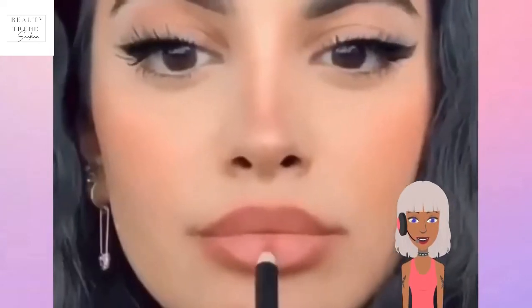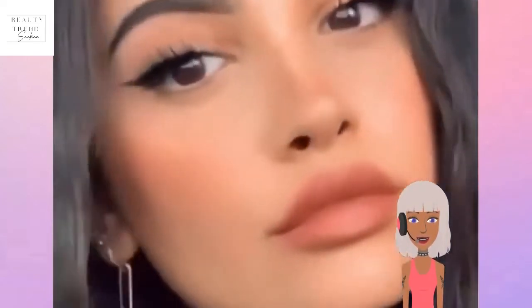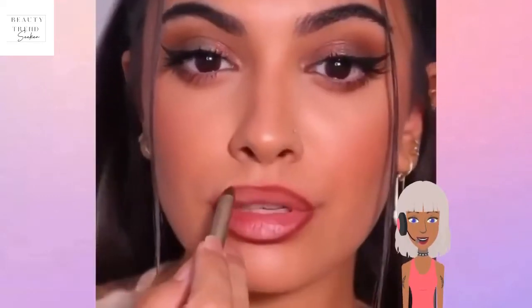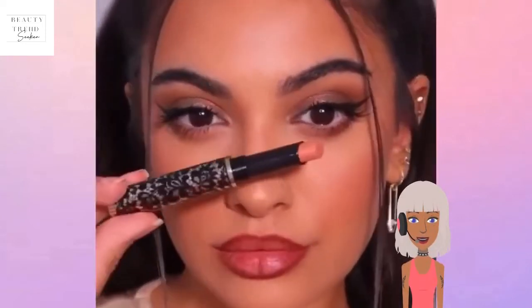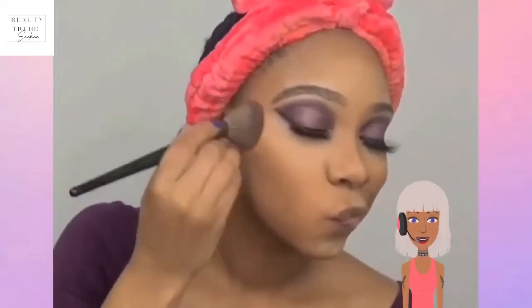This girl looks like Kylie Jenner to me. I love her winged eyeliner and soft nude lip. Then she does a more intense lip look with a darker liner, which is very pretty — she created a natural ombre effect with the look.